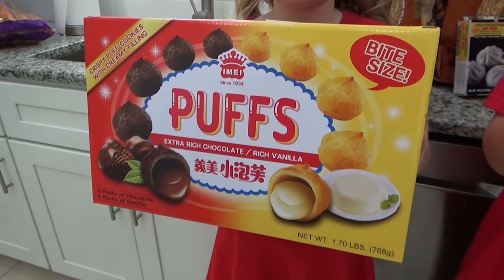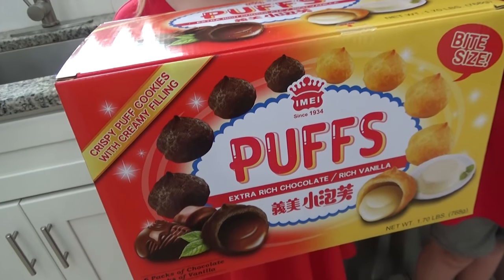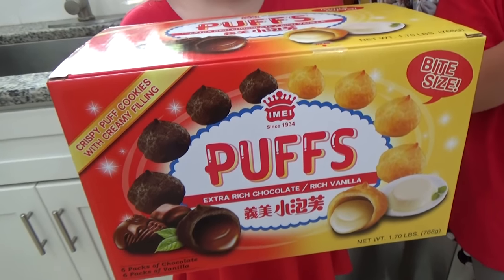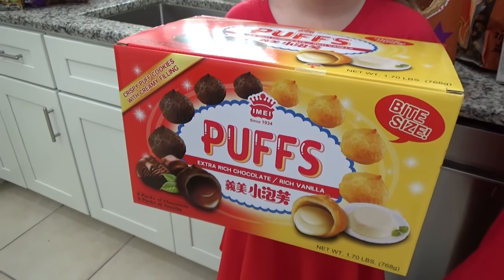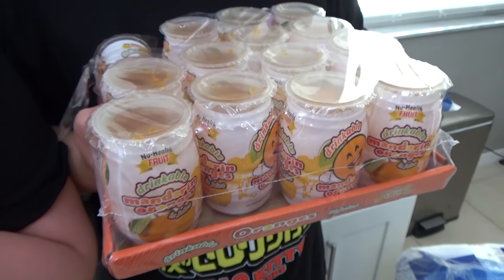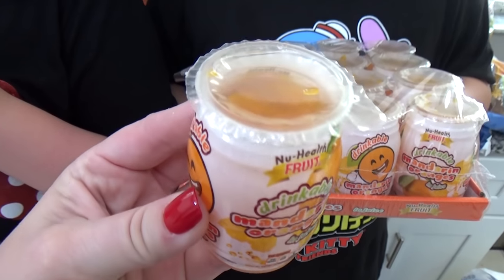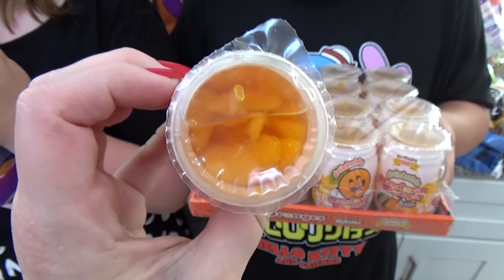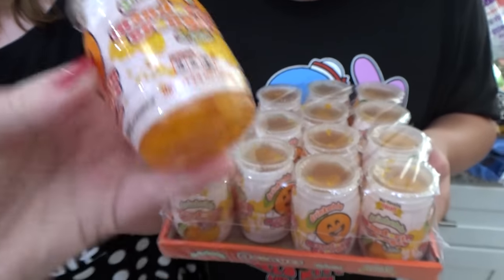And then Lily picked some puffs — but not cheese puffs. These ones have chocolate and vanilla. It looks like a crispy cookie outside with a filling, so that should be good. And Jackson, what did you pick? Mandarin orange drinks — drinkable mandarin oranges in juice. That's interesting. Did you already try one? Was it good? Mm-hmm.